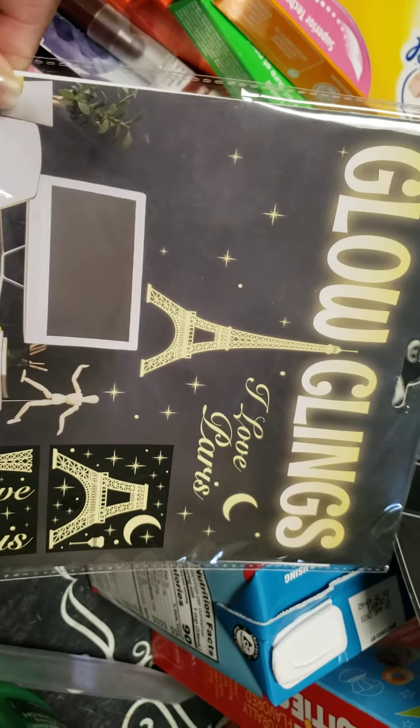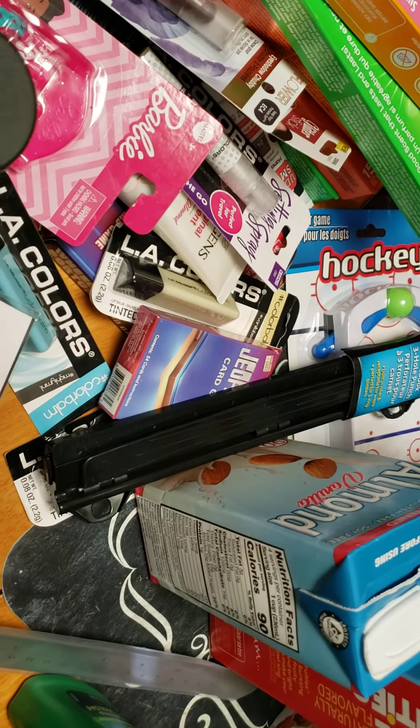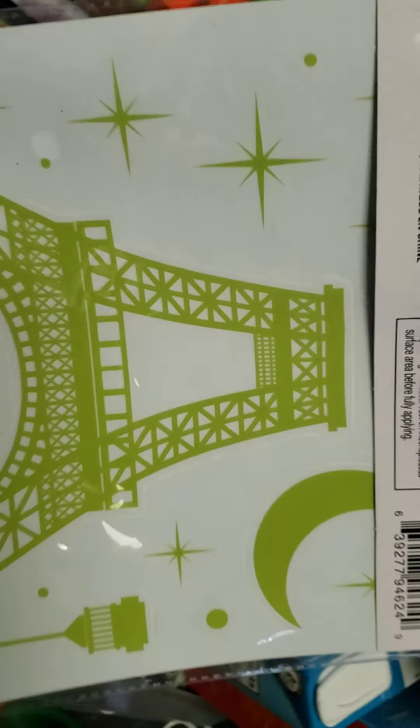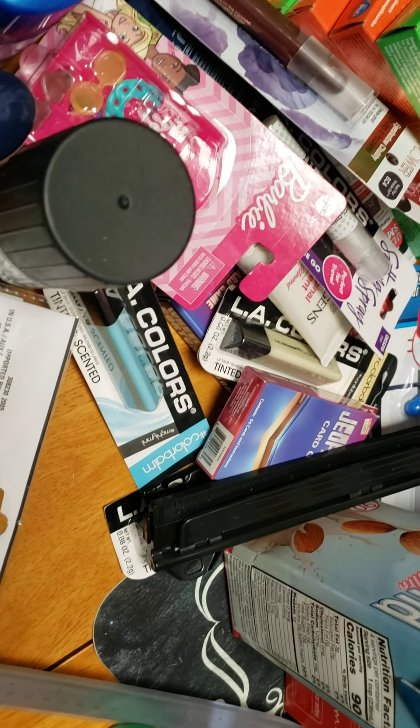Here is a glow-in-the-dark item. I was going to put this on my mirror. Welcome back to my channel, by the way. Thank you so much for clicking and subscribing and hitting the like.